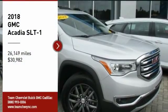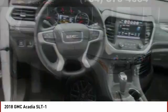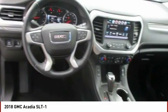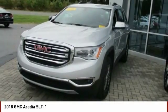Stop by and take a look at the 2018 Acadia. The GMC Acadia has great capability coupled with exceptional safety, offering better highway fuel economy than any other 8-passenger SUV.